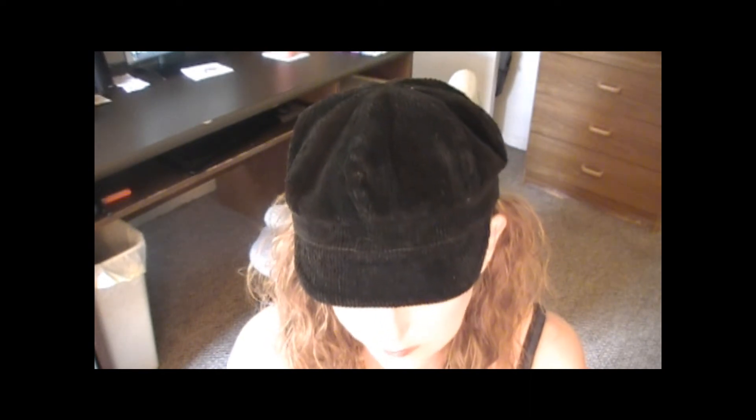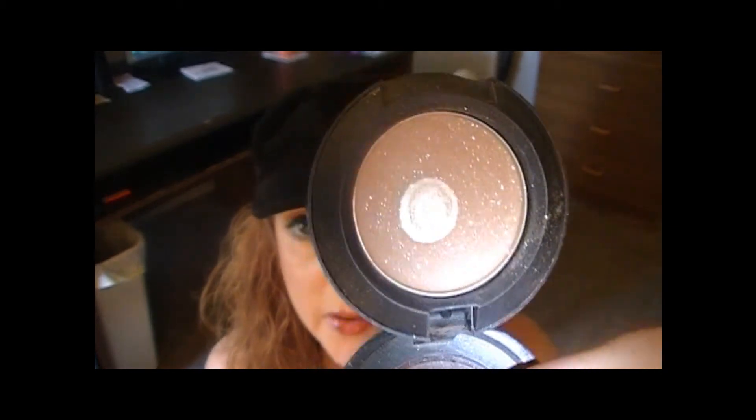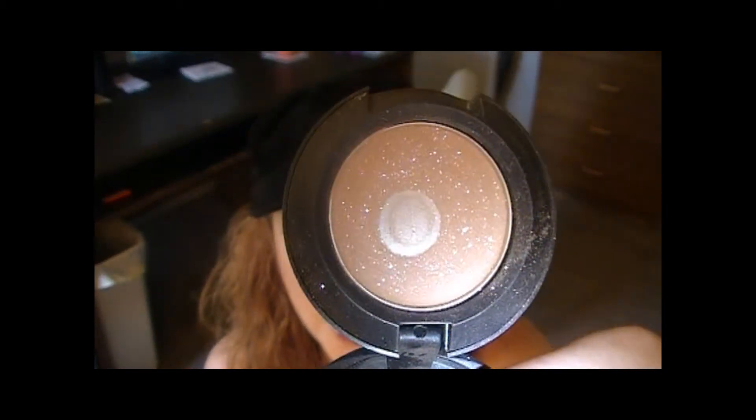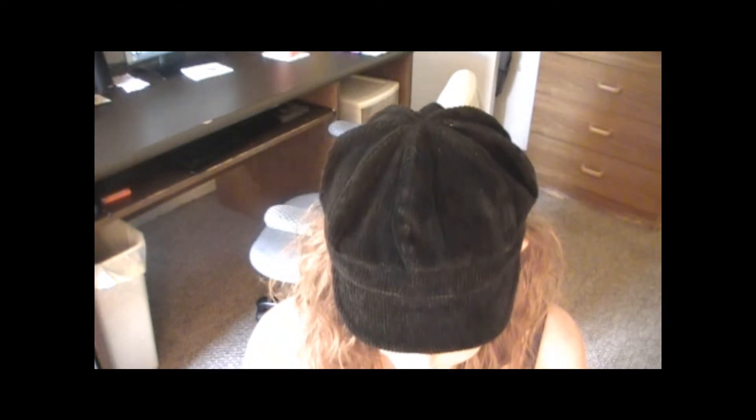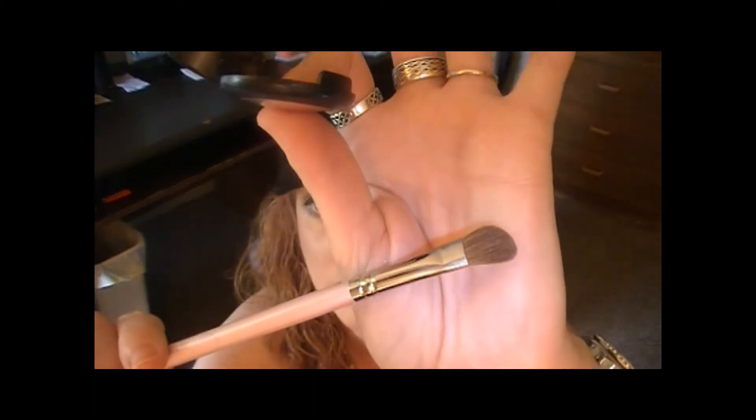Moving on to my eyes. I took my MAC — this is a velvet, the color is called Lightshade. It looks very sparkly but it is more sparkly in the pan than it is on your eyes. I took my Sigma 275 brush and I put it all over my lid all the way up to my brow bone and underneath the bottom of my eye.